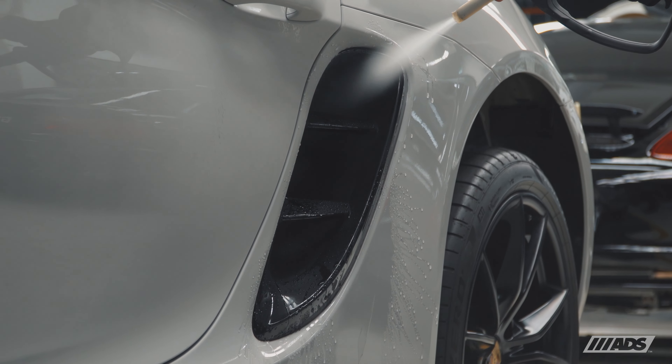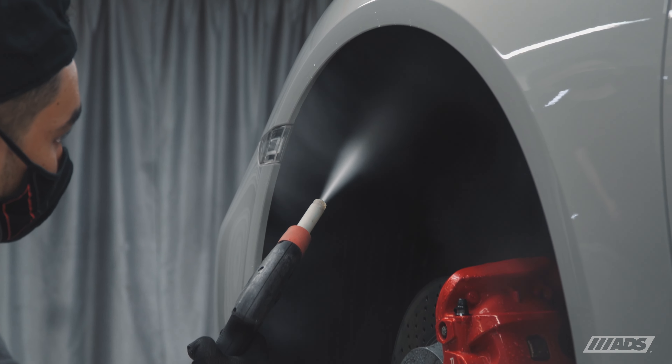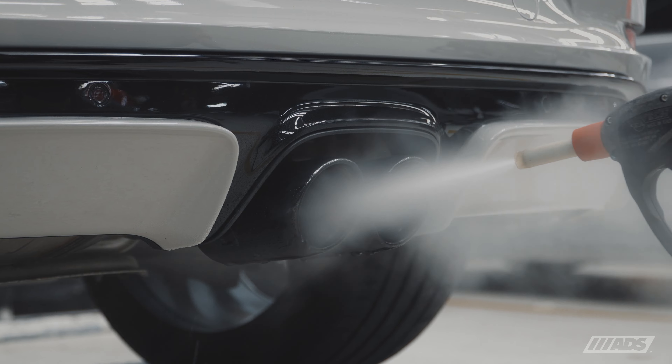A basic coachwork program is included in the Elements Plus detailing program and covers the brakes, wheel wells, and exhaust tips, giving you a refreshed look right out of the showroom.